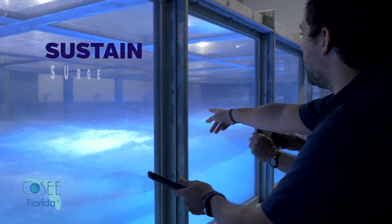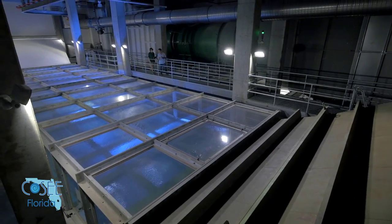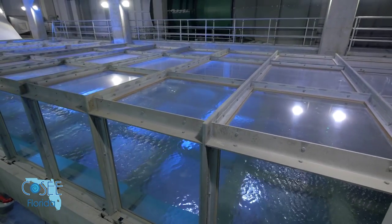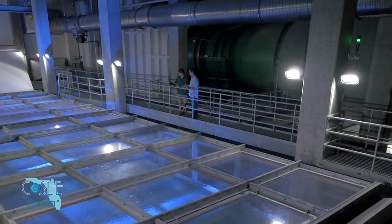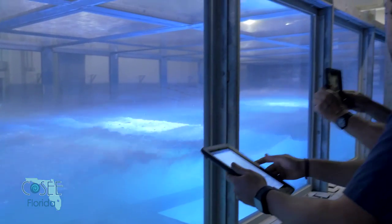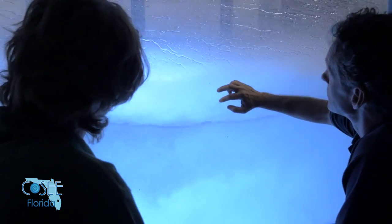SUSTAIN stands for Surge Structure Atmosphere Interaction. SUSTAIN is an air-sea interaction tank which is capable of holding sea water, which is important for studying sea spray and things. It is 23 meters long and 6 meters wide, which gives us an opportunity to study what a surface that's like the real ocean will have happen to it in really intense winds. The tank can generate winds in the facility of up to 150 miles an hour.